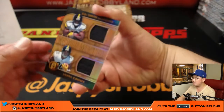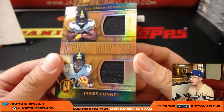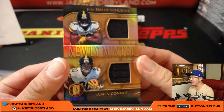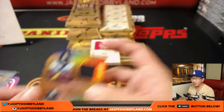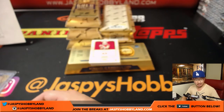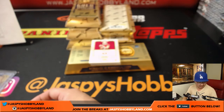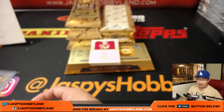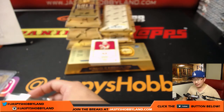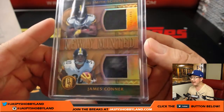We have a dual relic right here — JuJu Smith-Schuster and James Conner, newly minted dual relic, 109 out of 149. I think Nguyen is lagging behind, he's asking where is Joe. I'm in box one, in the middle of box one of the Gold Standard break. Someone let him know that he may need to go live, not be lagging behind.